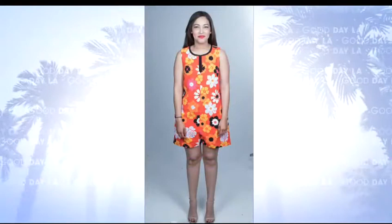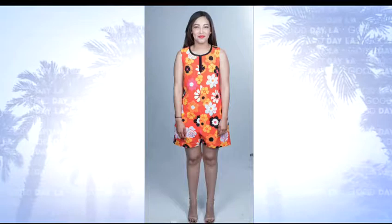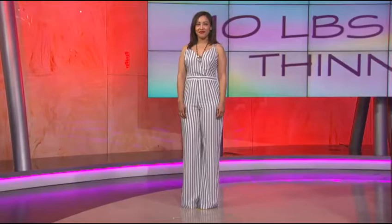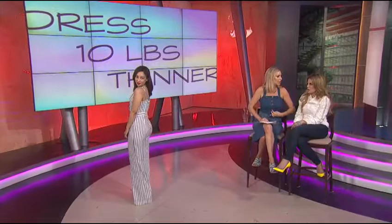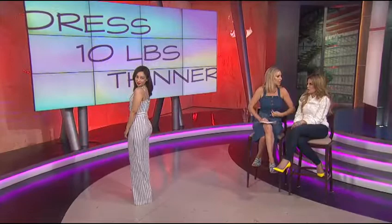Jumpsuits — fun and comfortable, but you can get them wrong. This before look is a disaster: it's not just the print, it's bulky and adds weight. Now here's the after — stripes would scare everybody, you'd think they'd make your hips look huge, but because they run in the right direction with a narrow stripe across the waist it draws attention to the waist. This is by Willow and Clay. She has a small upper body, so the exaggerated wide leg makes the upper body look even smaller and proportional. A single long neckline elongates the body — you can wear that everywhere.